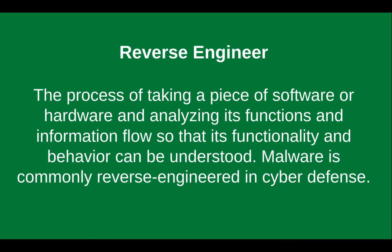This particular research was done with reverse engineering. Reverse engineering is the process of taking a piece of software or hardware, analyzing its functions and information flows so that its functionality and behavior can be understood. Malware is commonly reverse engineered in cyber defense. Sometimes when you hack things and find a piece of hardware, you have to figure out how it was created and how it's made in order to figure out how to break it.